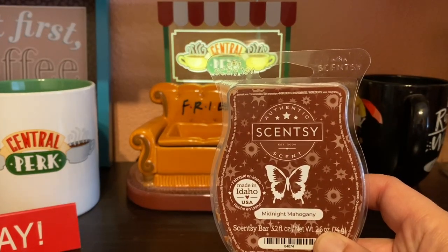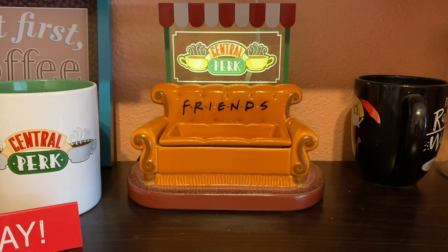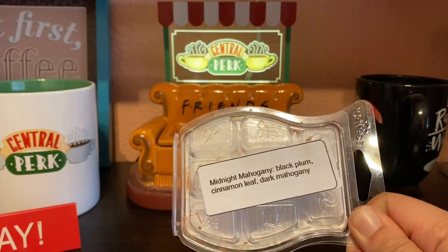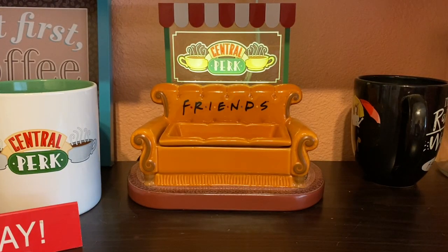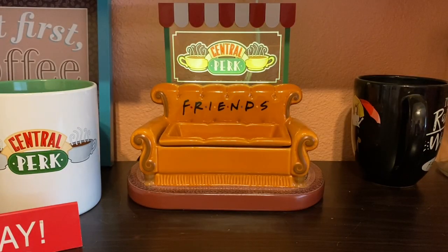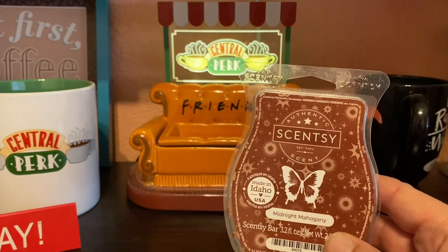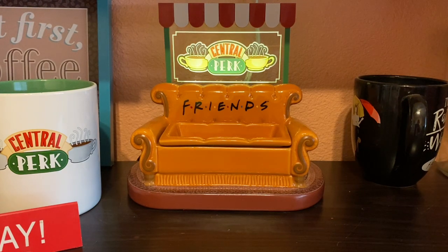Then we have Midnight Mahogany — I really love this scent. It's a new one from Scentsy for the fall and winter season. The notes are black plum, cinnamon leaf, and dark mahogany. It's a little bit masculine but I like the plum. It's delicious. I would recommend this if you like masculine or woodsy fragrances.